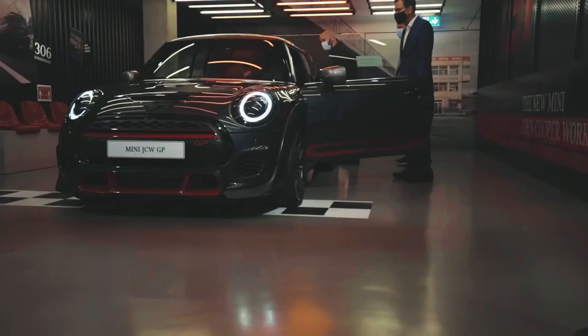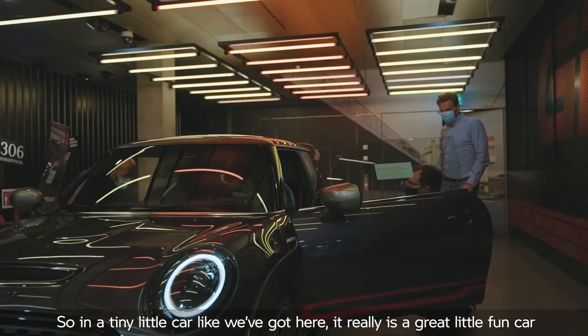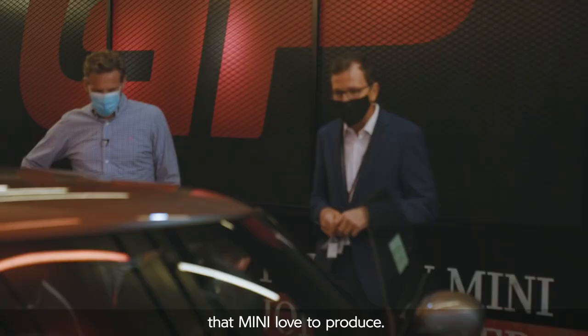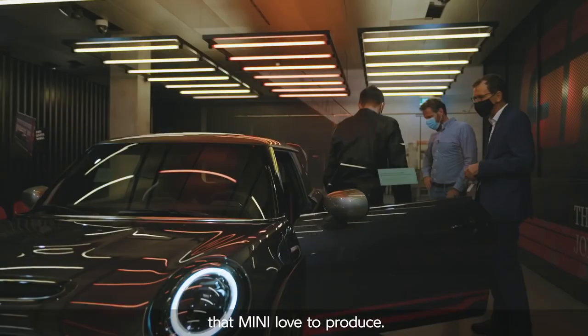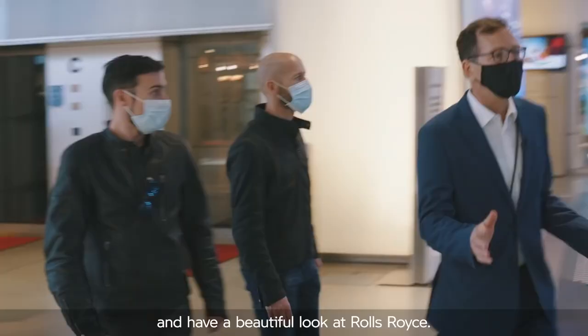You're talking about over 300 horsepower in this tiny little car. It really is a great little fun car to drive on the streets. You get your bum down nice and close to the road — it's really the best example of getting that go-kart feeling that MINI love to produce. That's a beautiful little car. And now we're going to turn things around and go have a look at Rolls-Royce.